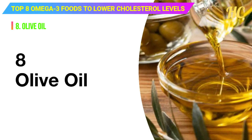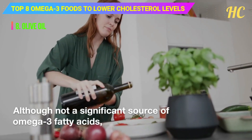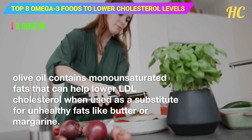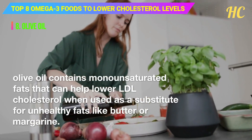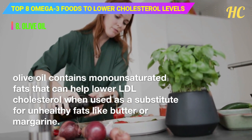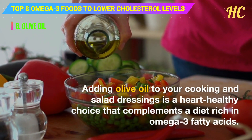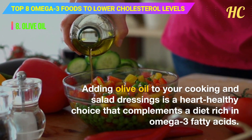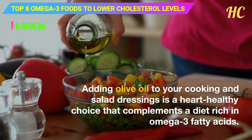8. Olive oil. Although not a significant source of omega-3 fatty acids, olive oil contains monounsaturated fats that can help lower LDL cholesterol when used as a substitute for unhealthy fats like butter or margarine. Adding olive oil to your cooking and salad dressings is a heart-healthy choice that complements a diet rich in omega-3 fatty acids.